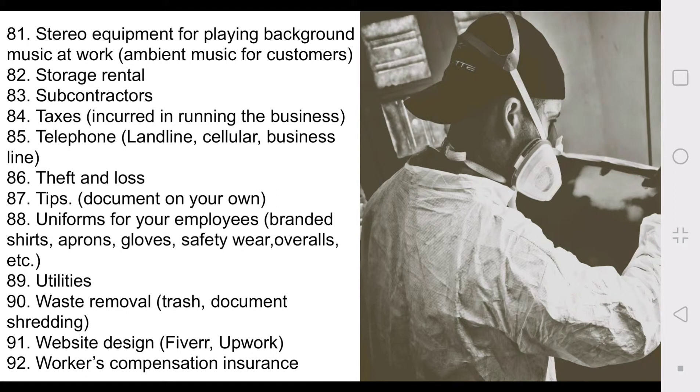Number eighty-six: theft and loss. Eighty-seven: tips — when you're out on business and leaving tips, just because you don't get a receipt does not mean you can't deduct the cost, but you should document it just the same. Eighty-eight: uniforms for your employees. Eighty-nine: utilities. Ninety: waste removal — and we're not just talking garbage; think about the trucks that come and shred your documents, your sensitive information — that is waste removal as well. Ninety-one: website design. Ninety-two: workers compensation insurance.